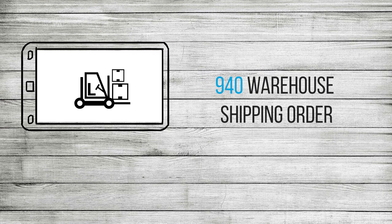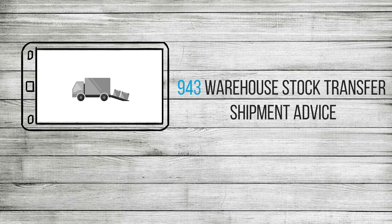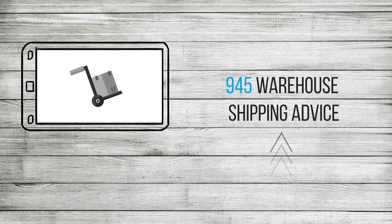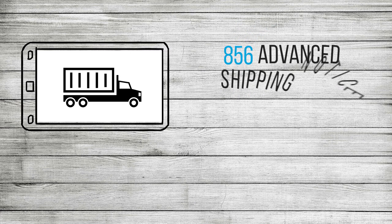A 940 warehouse shipping order will be sent to your 3PL. The 3PL can even return warehouse stock transfer shipment advice, stock transfer receipt advice, or a 945 warehouse shipping advice. When everything is good to go, an advanced ship notice will be sent to your trading partner.